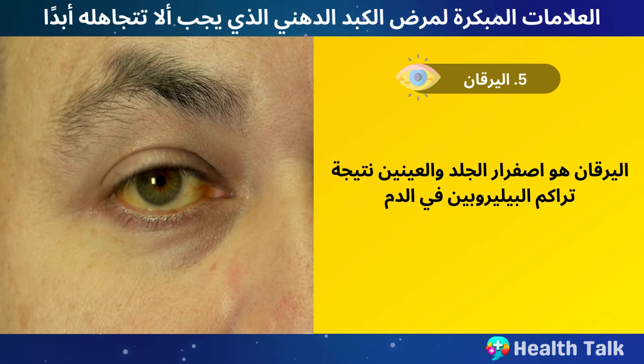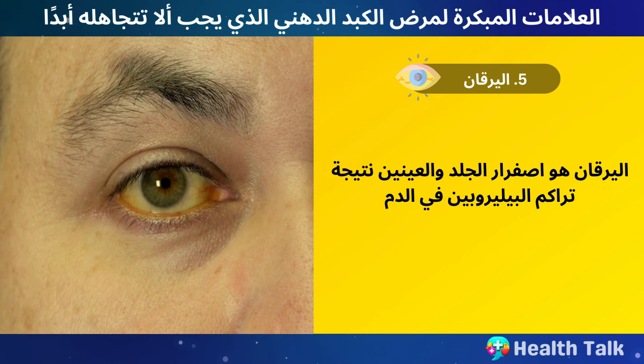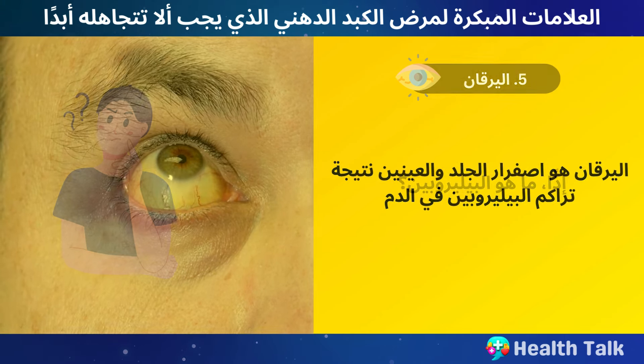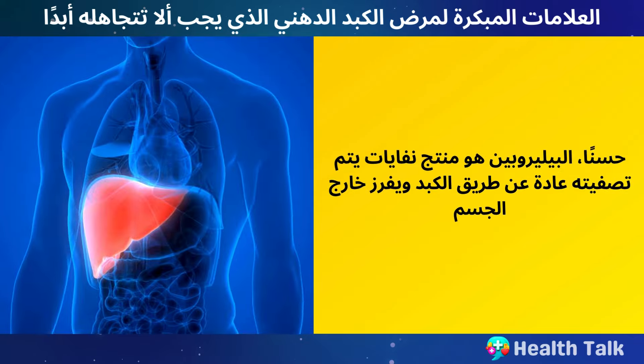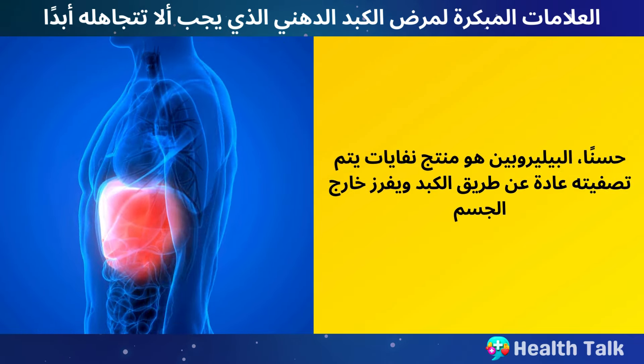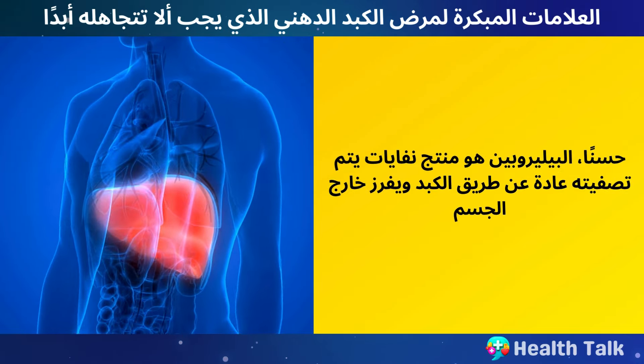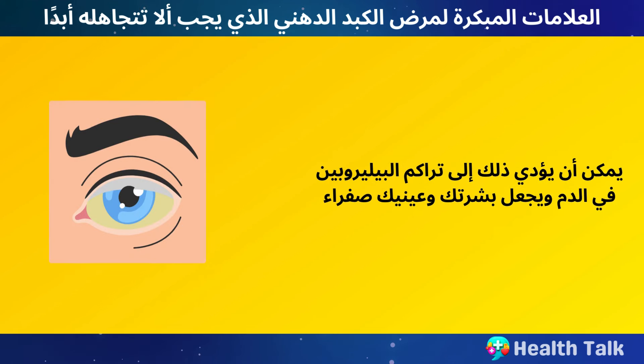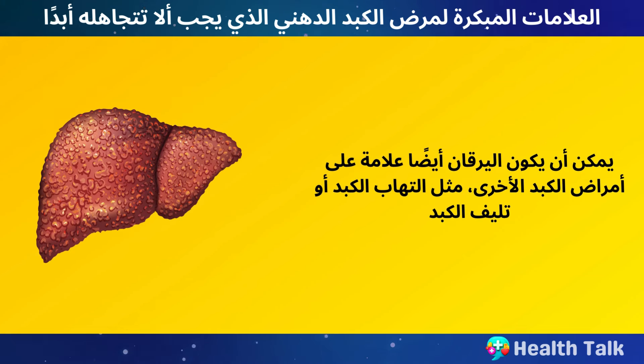Number 5: Jaundice. Jaundice is a yellowing of your skin and eyes caused by a buildup of bilirubin in your blood. Bilirubin is a waste product that is normally filtered by your liver and excreted out of the body. But if your liver is damaged by fatty liver disease, it may not be able to process bilirubin properly, causing it to build up in your blood and make your skin and eyes yellow. Jaundice can also be a sign of other liver diseases, such as hepatitis or cirrhosis.